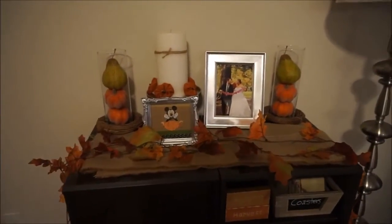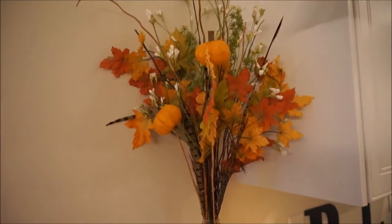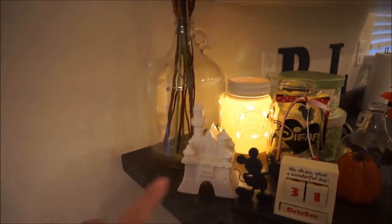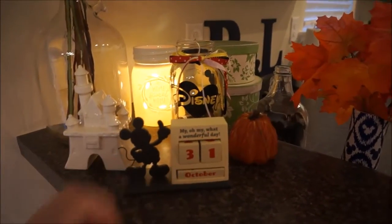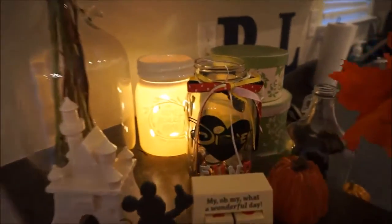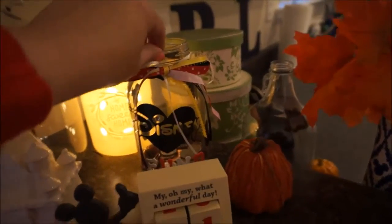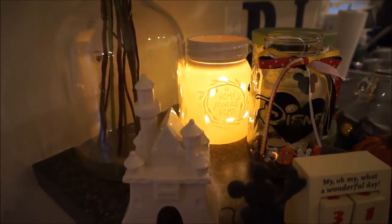This next section is a piece of our breakfast nook in the kitchen. I have a centerpiece with floral stems, leaf stems, and other fall things, and in front of it I have my castle, a Mickey calendar that says 'Happy Halloween,' our Disney savings change jar, and a little wax burner in the back that says 'home sweet home.' Just a nice little touch of fall in the corner with a bit of Disney.